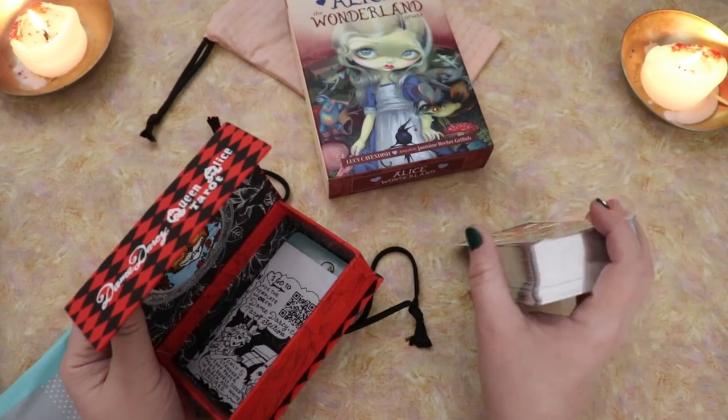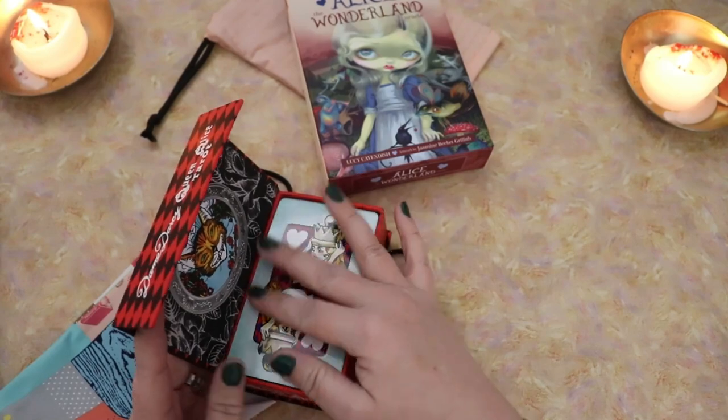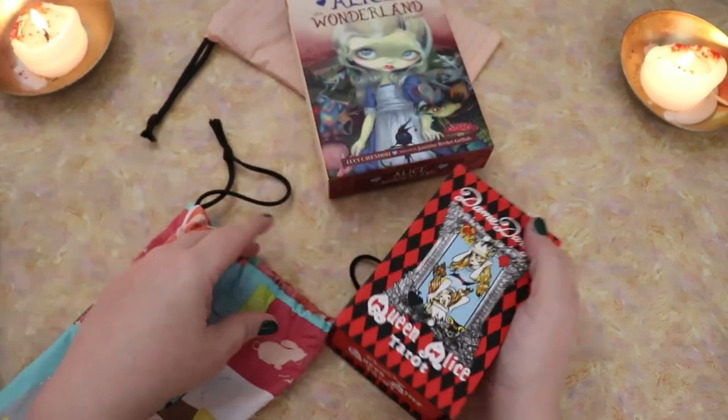Where I work with Alice themed stuff for a month — later on this year at the time I'm filming this. I may actually release this video around the time I do that deep dive.